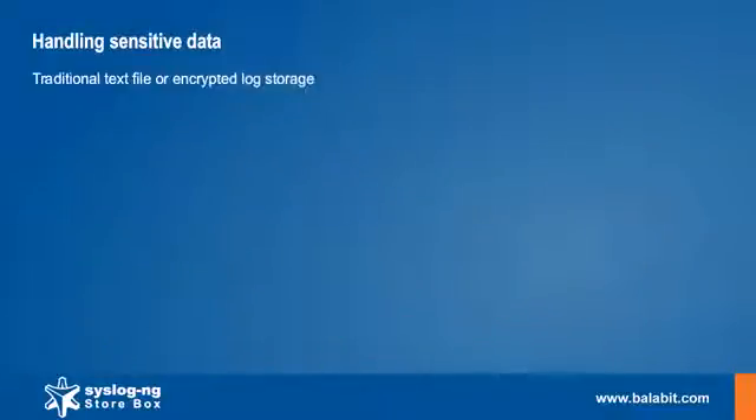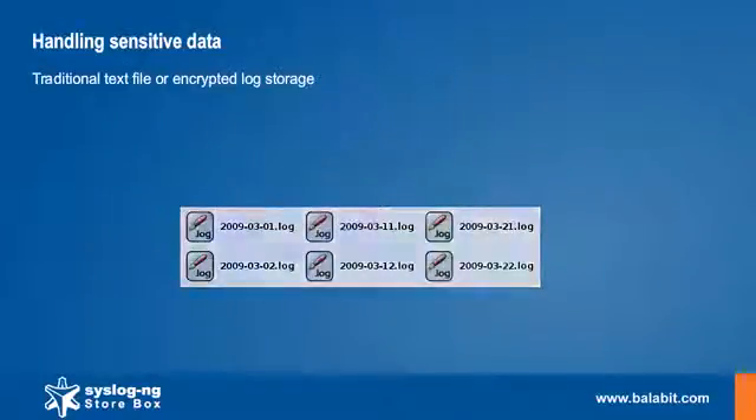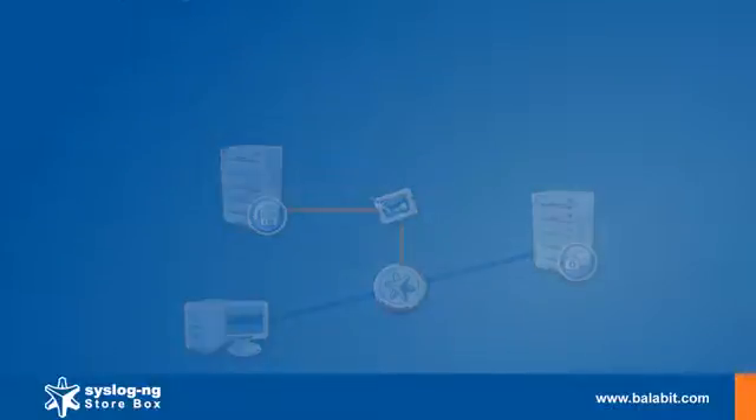Logs can be stored in very secure encrypted files, ensuring that only authorized people can access the log data. SSP can digitally sign the log files to prevent their manipulation. The timestamp used for the signature can be requested from an external timestamping authority as well.